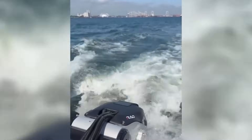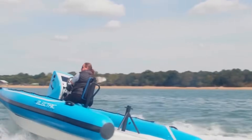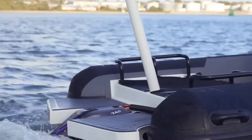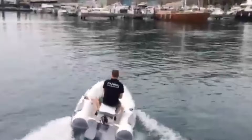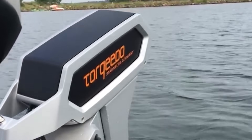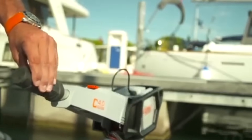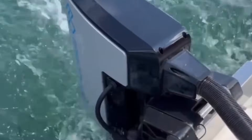Battery capacity is measured in kilowatt hours, and here's where the math gets painful. A typical high-end electric outboard might come with a 5 kilowatt hour battery pack. Running at full throttle, that motor might draw 3 kilowatts continuously, giving you less than 2 hours of run time. But marine batteries shouldn't be discharged below 20% capacity for longevity, so you're really working with 4 kilowatt hours of usable capacity. Factoring in cold weather degradation and battery aging, you're looking at maybe 90 minutes of actual usable run time on a brand new system.